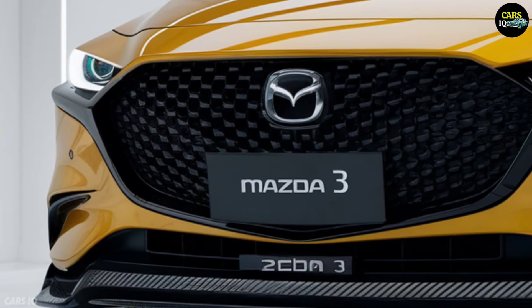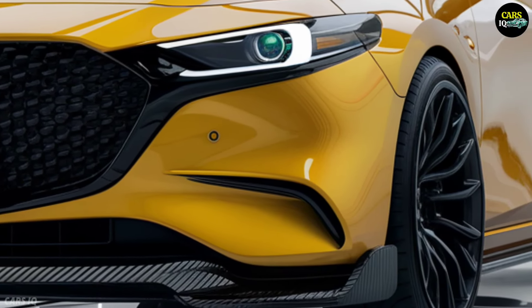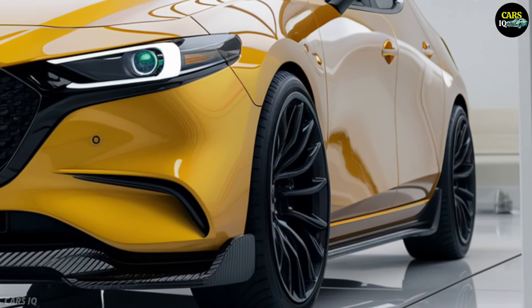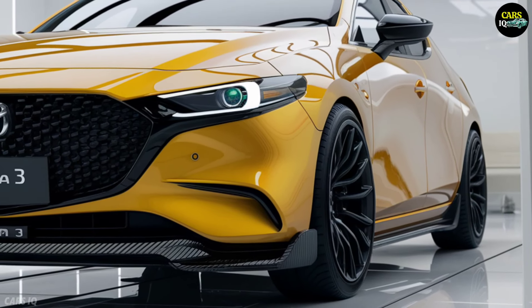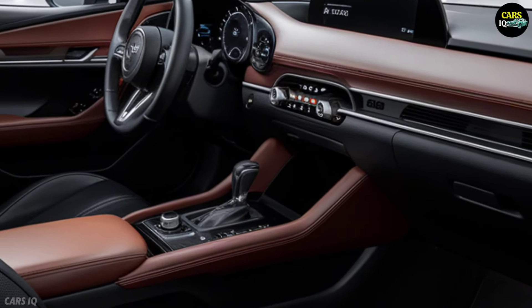Under the hood, the 2025 Mazda 3 offers a range of engine options including a powerful turbocharged engine and an eco-friendly hybrid variant. The turbocharged engine promises thrilling acceleration and dynamic performance, while the hybrid model balances efficiency with power, offering the best of both worlds. Mazda's advanced all-wheel drive system ensures you stay in control no matter the road conditions.